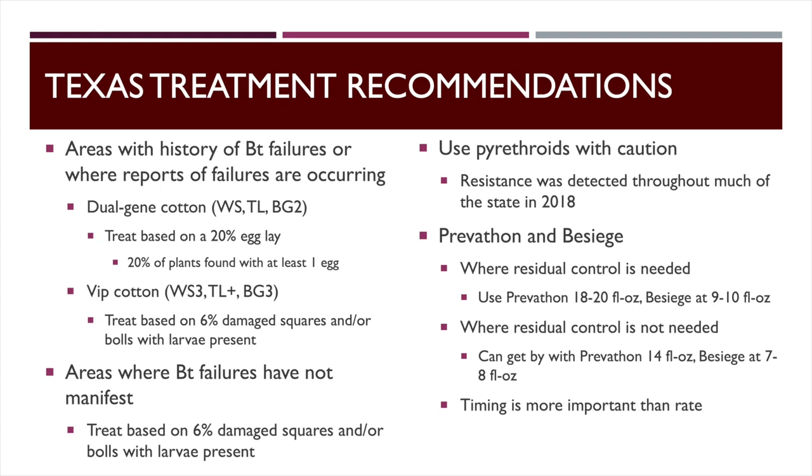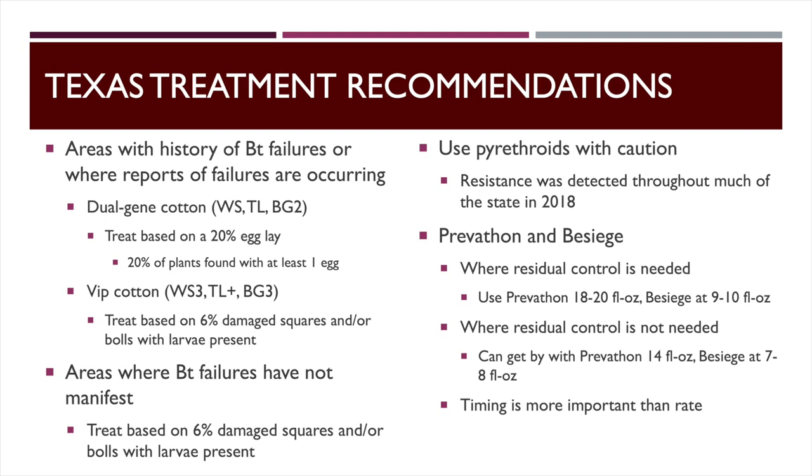Pyrethroid resistance is out there — a lot of it is a numbers game. If there's not a lot of worms you can probably get by, but you've got to catch them really small. This applies to milo too: if you've got any size on the worms, a pyrethroid is not going to work. Our treatment recommendations in Texas are split depending on the area. In areas with a history of BT failures, for dual-gene cotton — WideStrike, TwinLink, or Bollgard 2 — we're going to treat on a 20-egg-lay threshold, not waiting to see what the worms do, because once they have size and are down in the fruit you won't get good control regardless of what you spray.